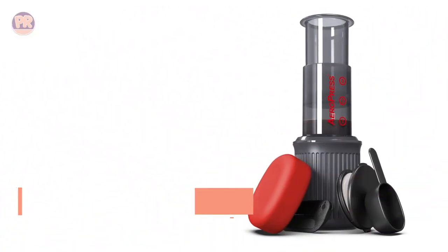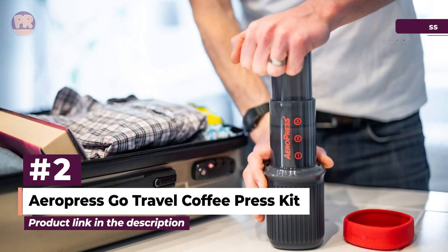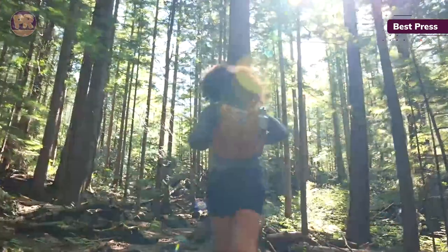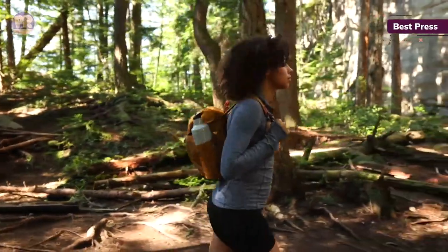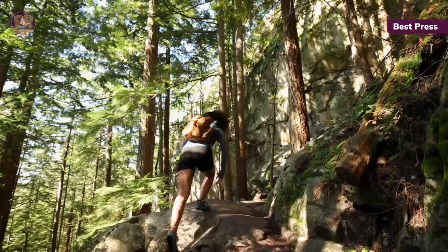The next portable coffee maker on our list is the Aeropress Go Travel Coffee Press Kit. It is a portable and compact coffee maker that utilizes total immersion brewing to deliver a rich and smooth cup of coffee. With its travel mug and lid, it's the perfect companion for coffee lovers who crave quality wherever they wander.